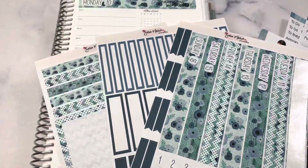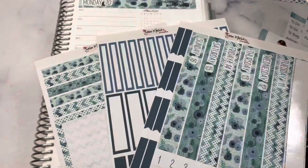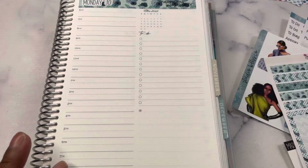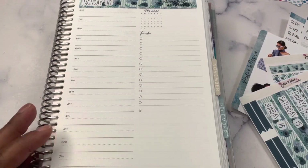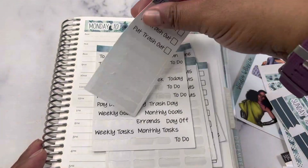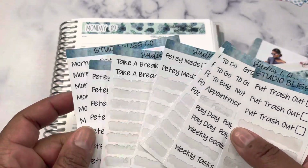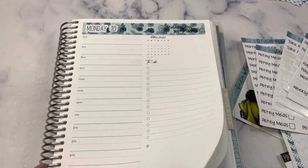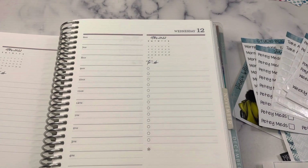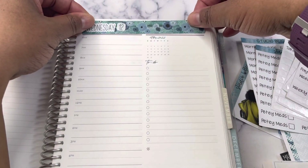I typically look up the weather beforehand, and I've pulled out my stickers for the weather as well. I have everything I need put together and ready to go. I also have my script stickers — the scripts I use pretty much every week are here too. That's how I get going for the week and try to make the process a little more efficient, especially for filming.